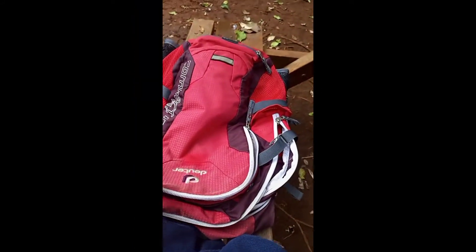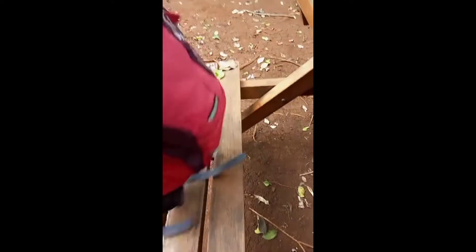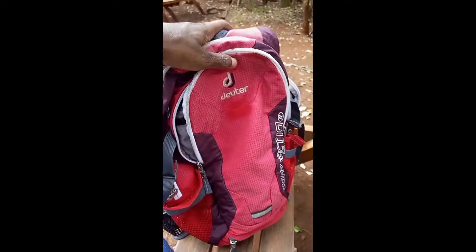So this is just me and the love of bags. So in case you're interested in camping bags and backpacks, reach out to me and I will hook you up.